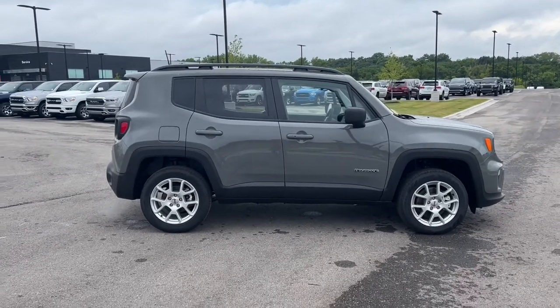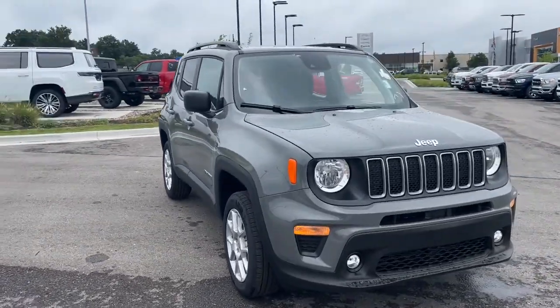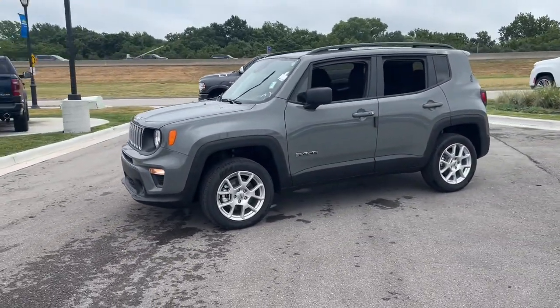Get into the 2022 Jeep Renegade. The Renegade delivers smart technology, bold looks, can-do SUV capability, advanced safety features, convenient design, and plenty of creature comforts.